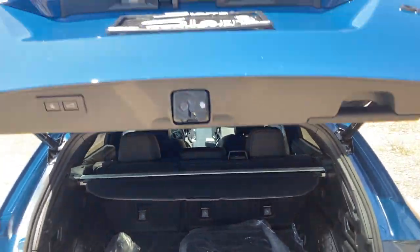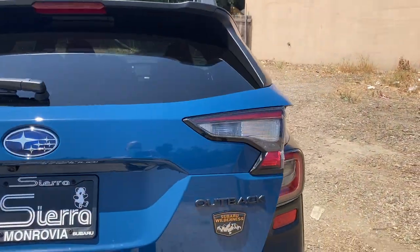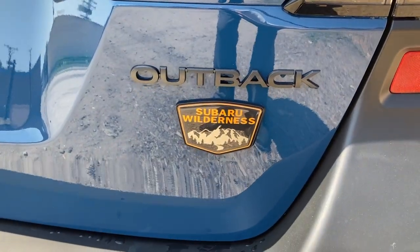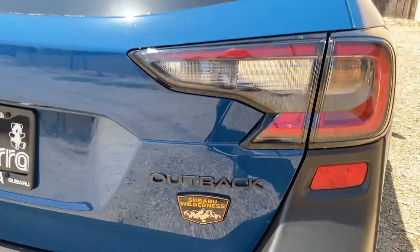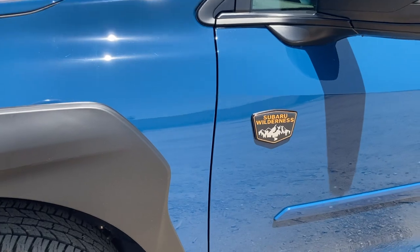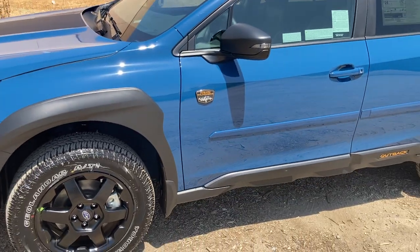One thing Subaru won't let you forget if you buy one of these cars is that it is a Wilderness. There's another Wilderness logo on the driver's door as well.